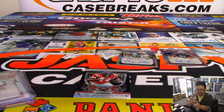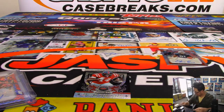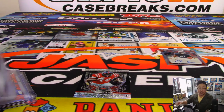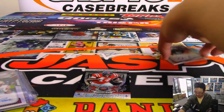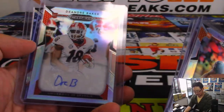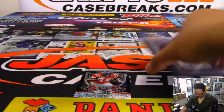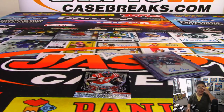Whose autograph is Mike? Mike's daddy is in the house saying whose auto is rough. What's cool about these products is it's an early look at these youngsters' autographs — you're going to start to see who has the good autographs and who has the bad autographs. These guys are for the most part pretty cool, except for DeAndre Baker — you've got to work on that, DeAndre. Joe for jaspyscasebreaks.com — we'll see you next time. Bye-bye.